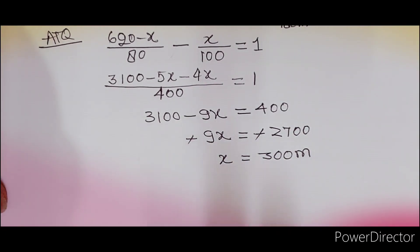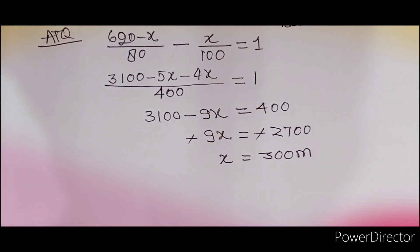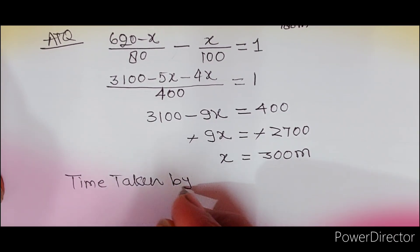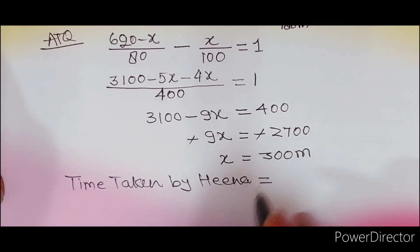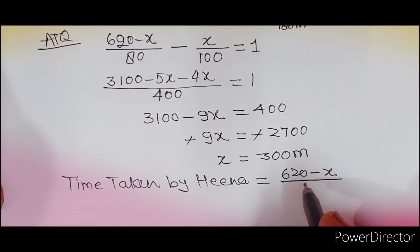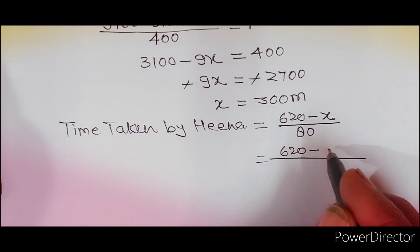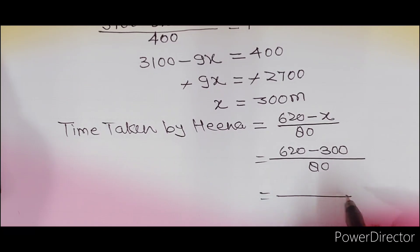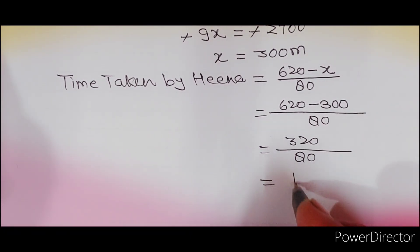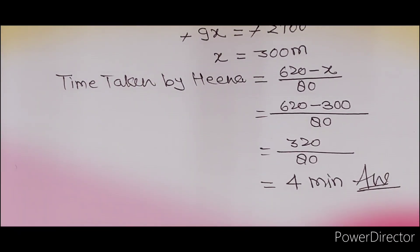X = 300 meter आ गया। आपसे पूछा गया था time taken by Hina। तो time taken by Hina = distance/speed = (620 − 300)/80 = 320/80 = 4 minutes। यह इस question का final answer होगा। Clear हो गया होगा। इसी के साथ बढ़ते हैं question number 23 की तरफ।